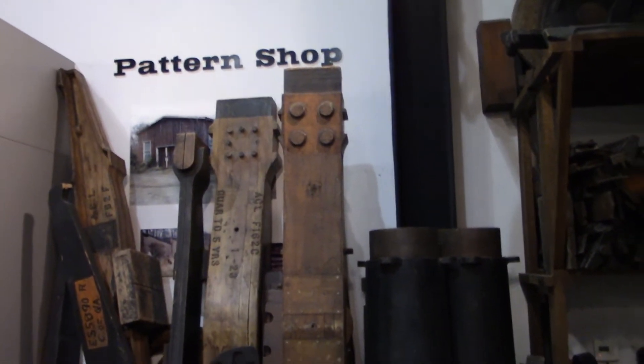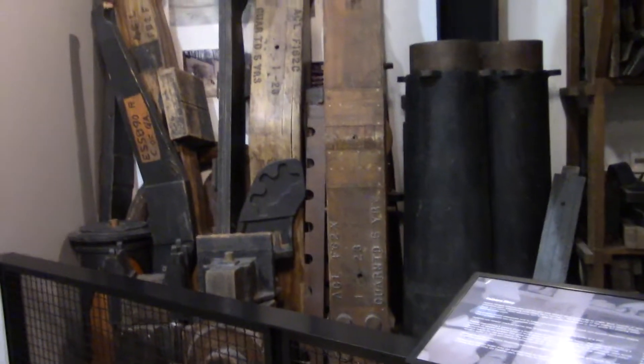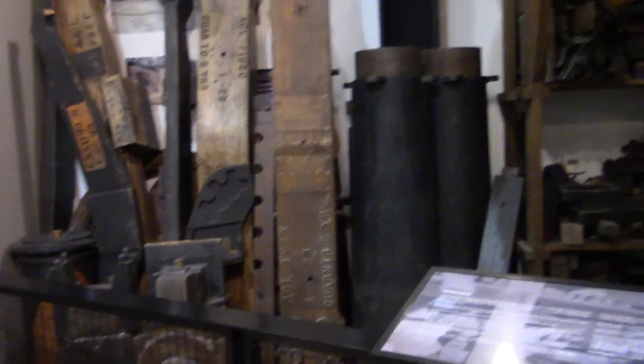They used coal or wood to fuel them. This area is called the pattern shop. These are original patterns from the Glover factory, used as molds to cast the metal — the steel iron parts.